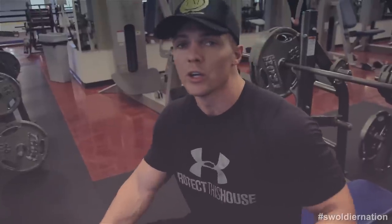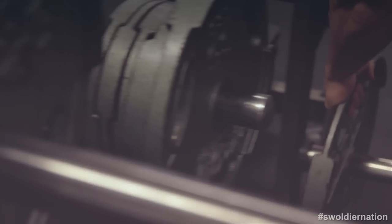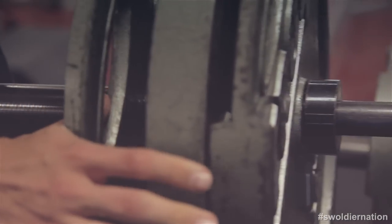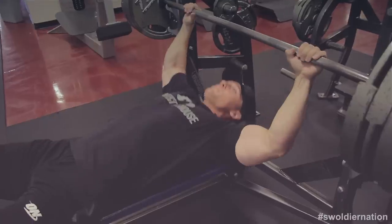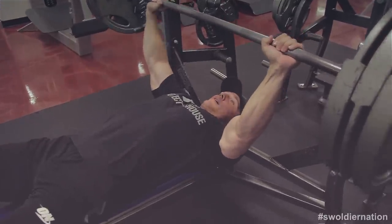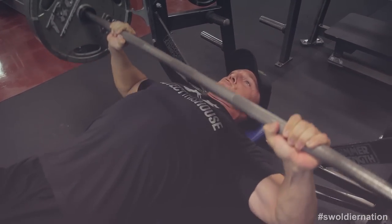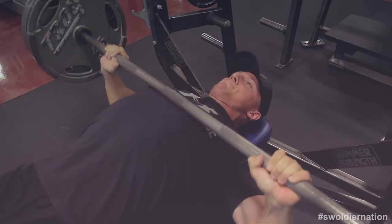Go to failure only on your very last set of a given exercise. On our third working set of bench press, we're going to failure. Third and final set — this is the big one. Keep that good form; we're using chest and we don't want our anterior delts to start taking over. Slow it down if you have to.